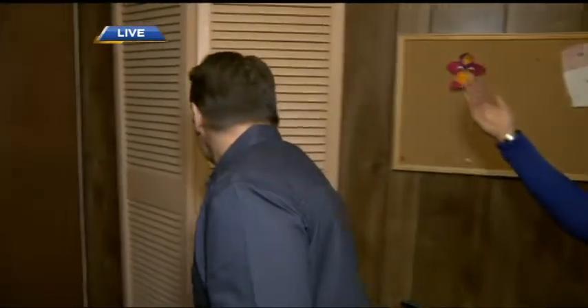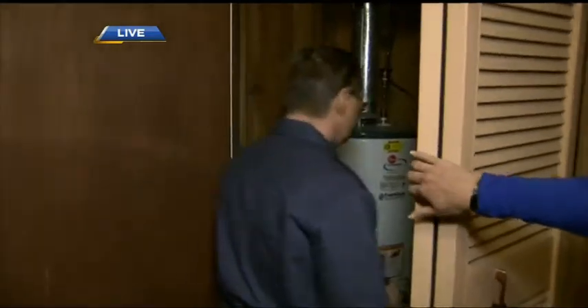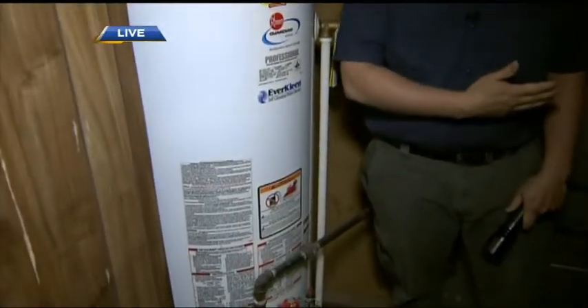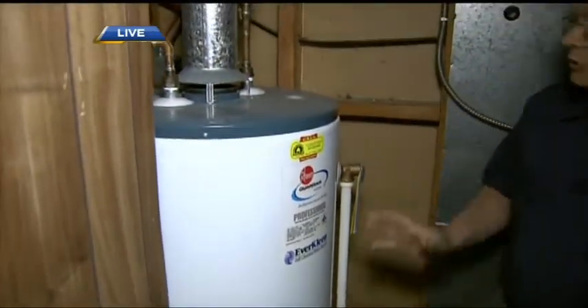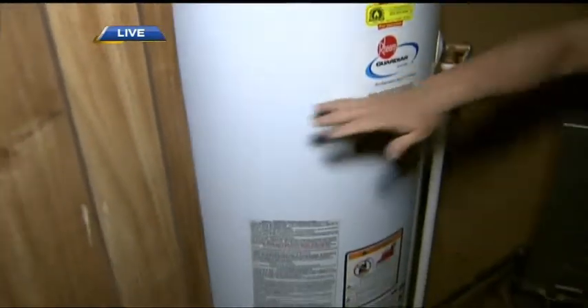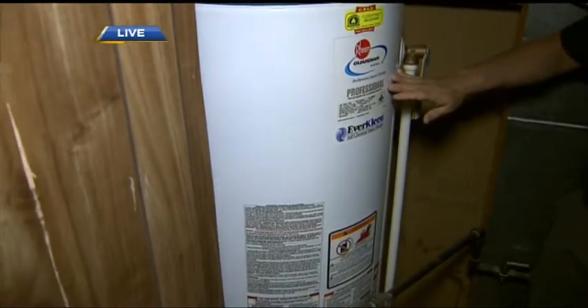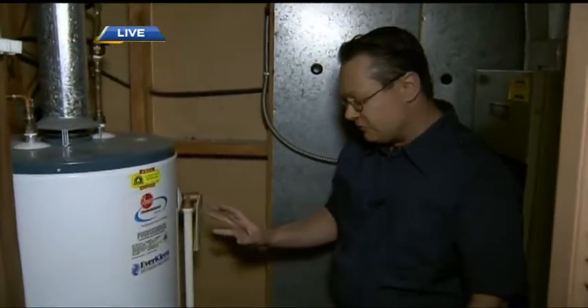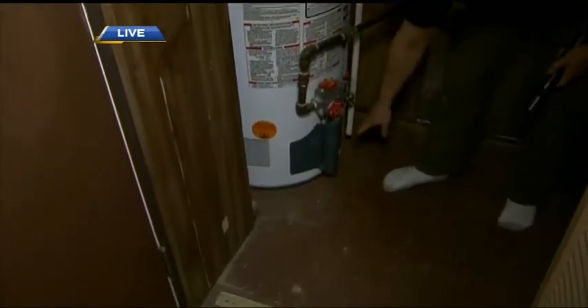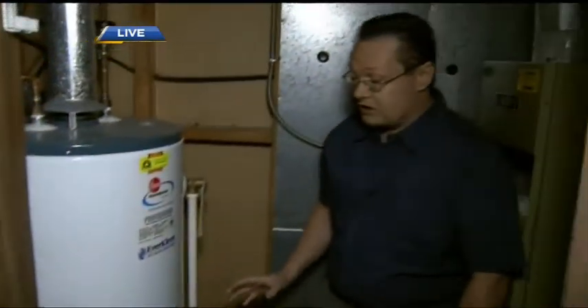This home is about 44 years old. Let's make our way into the mechanical room — what might be some of the considerations with respect to a mechanical room in a home this old? We've got two things here: the water heater and the furnace. With the water heater, I want to make sure it's secure — first, that there is a safety strap on it, and that it's not going to be leaking anytime soon. That means no rust at the top or around the base, because if this were to flood it would cause serious damage.